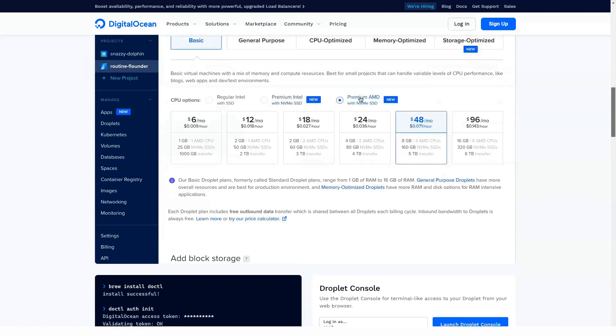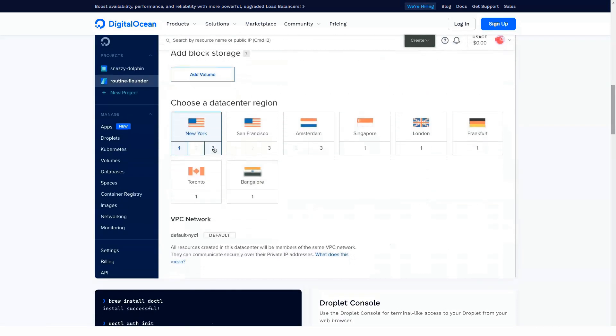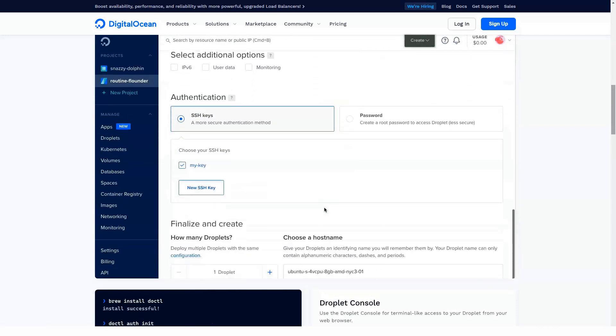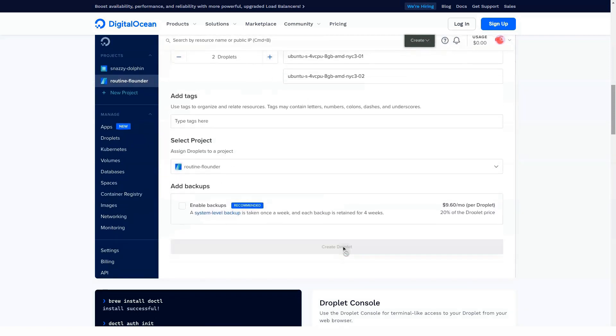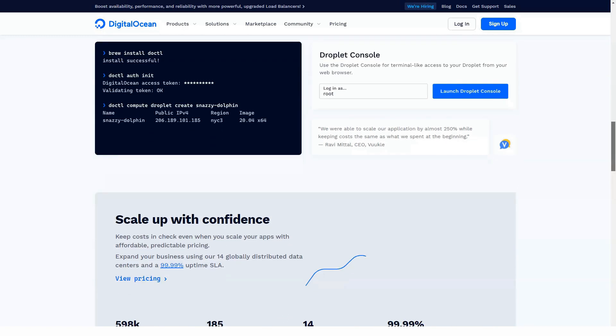DigitalOcean is a hosting and cloud hosting service that includes a VPS, virtual private server, specifically for developers. With just one click you can implement security on your website, game or application.